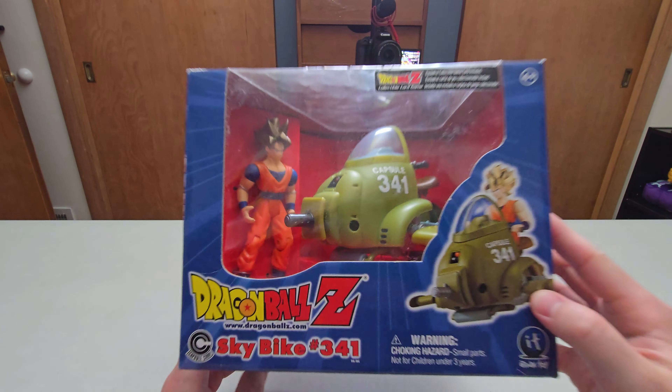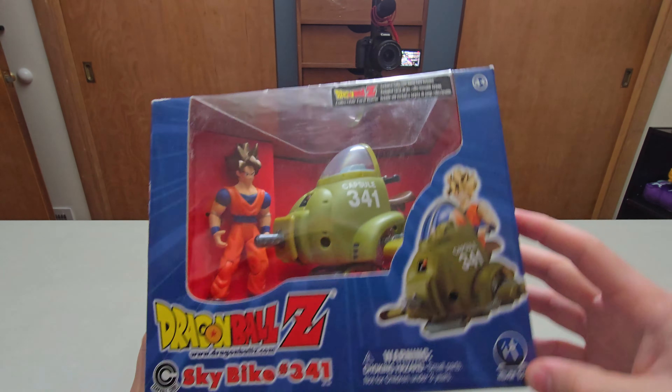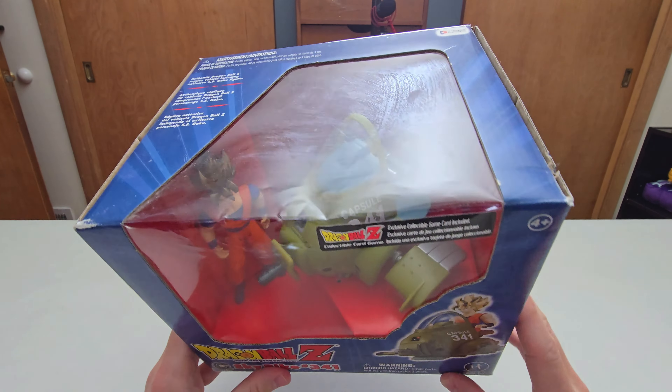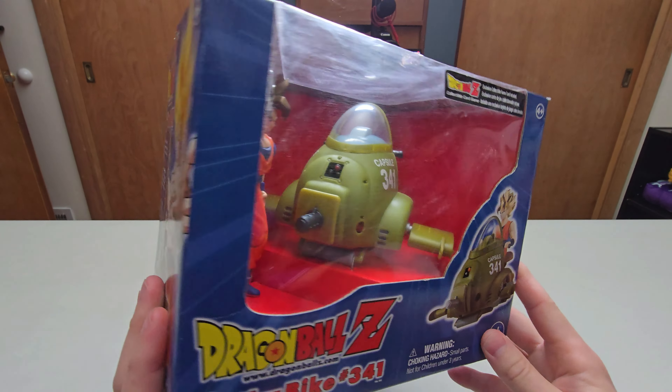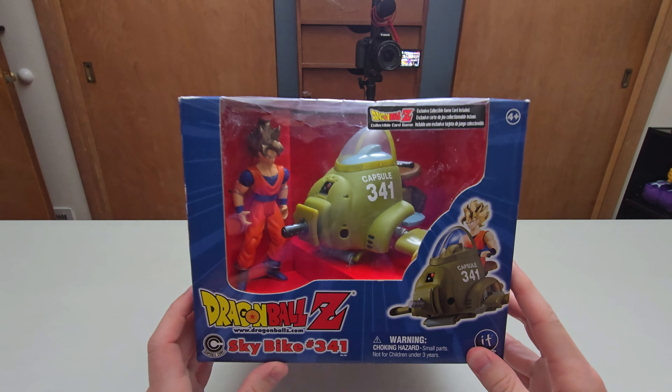Very cool. I'm not going to open these but I will display them on the shelf somewhere - I just thought they were really cool to pick up. Yet again I did pay $70 for this one as well. Like I said, kind of pricey - so I paid over $200 for the ones I did pick up, but it is what it is. Kind of cool to have in the collection.